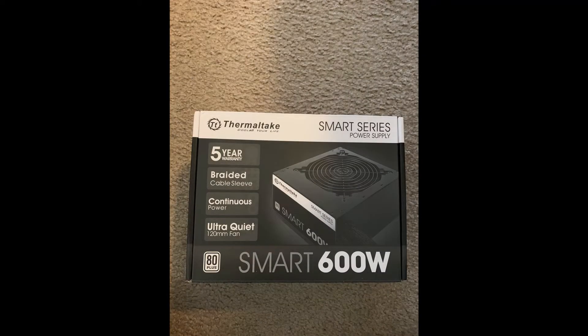Powering this build is the Thermaltake Smart 600W 80 Plus power supply. It gets the job done with an ultra-quiet fan.